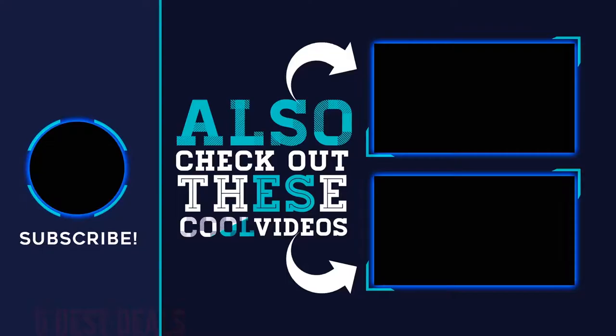Thank you for watching this video, hope you found it helpful. Please remember to leave a like and subscribe to my channel. If you have any questions, leave a comment below.